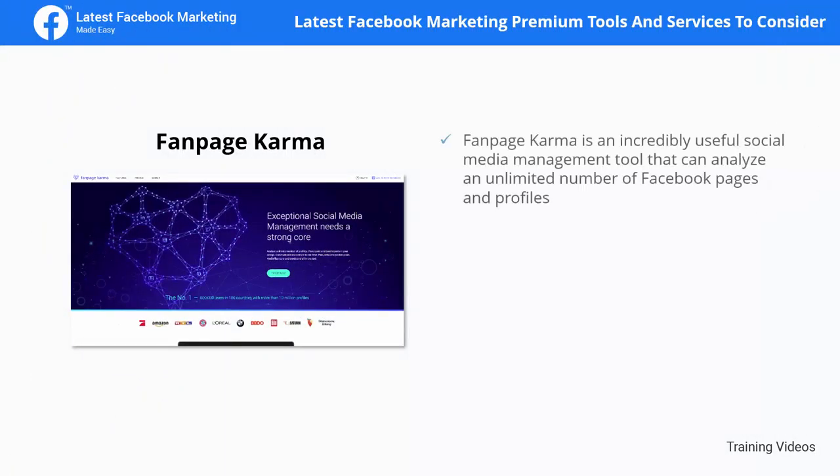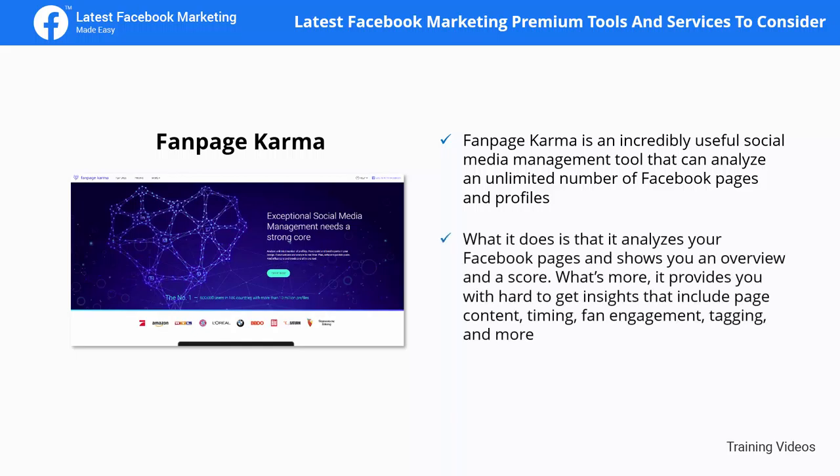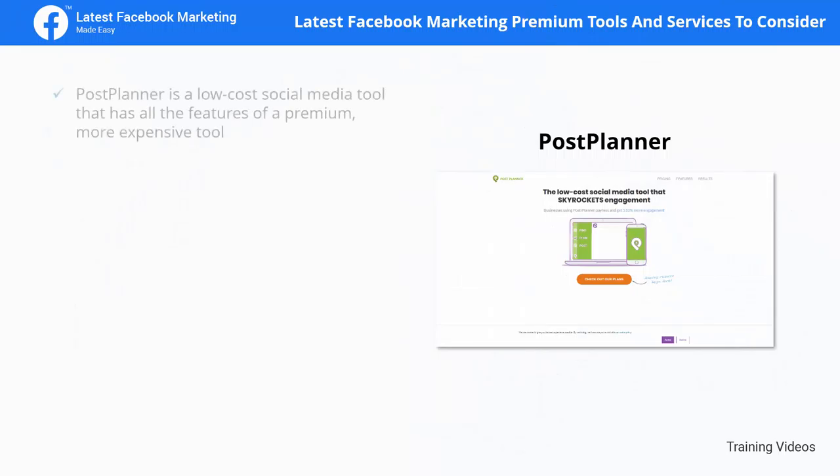Fan Page Karma is an incredibly useful social media management tool that can analyze an unlimited number of Facebook pages and profiles. It analyzes your Facebook pages, shows you an overview and a score, and provides hard-to-get insights that include page content timing, fan engagement, tagging, and more.